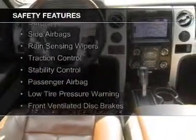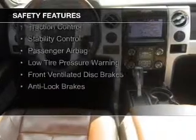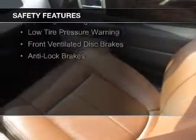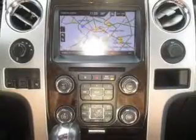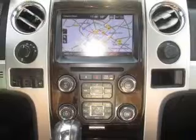Safety was made a priority with these features: a backup camera, curtain head airbags, side airbags, rain sensing wipers, traction control, stability control, a passenger airbag, low tire pressure warning, front ventilated disc brakes, and anti-lock brakes.